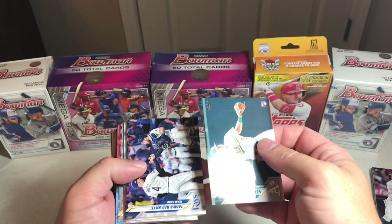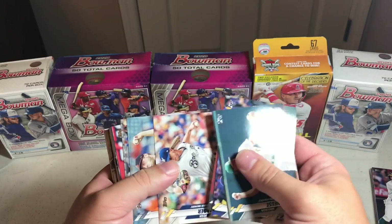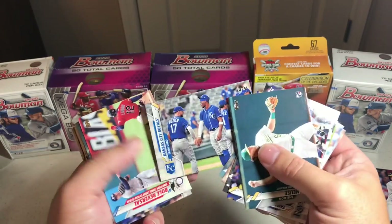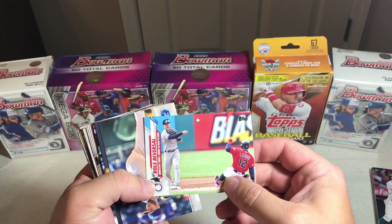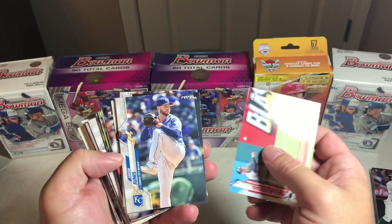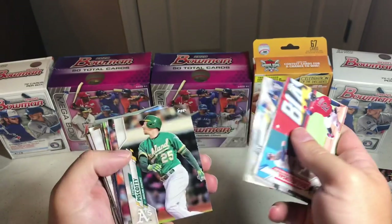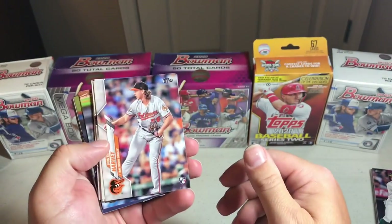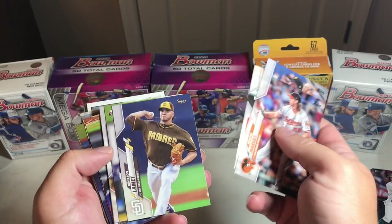Noose Rookie, Tampa Bay Rays again, Rockies again. Simmons. Hader and Means Gold Cup — there we go, that's one for the PC. Royals Team Card. Role Reversal with Lindor. And Junis, Hauser, Ramos — another Future Stars — Scotty.